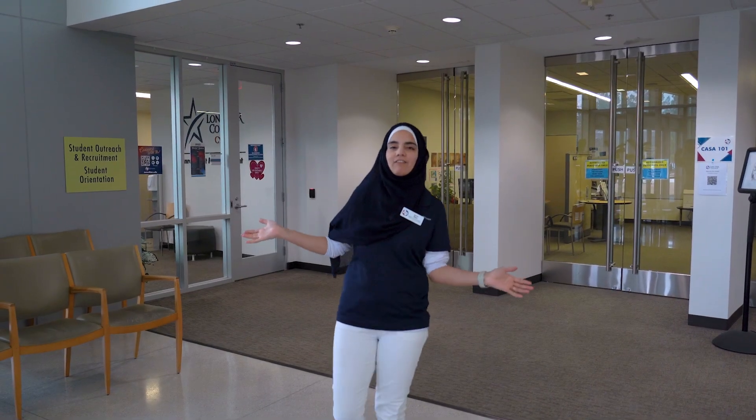Hi! Welcome to Lone Star College Sci-Fair. I'm Annam from Student Outreach and Recruitment, and today I will be guiding you through the steps to kickstart your graduating senior's journey to Lone Star College Sci-Fair.